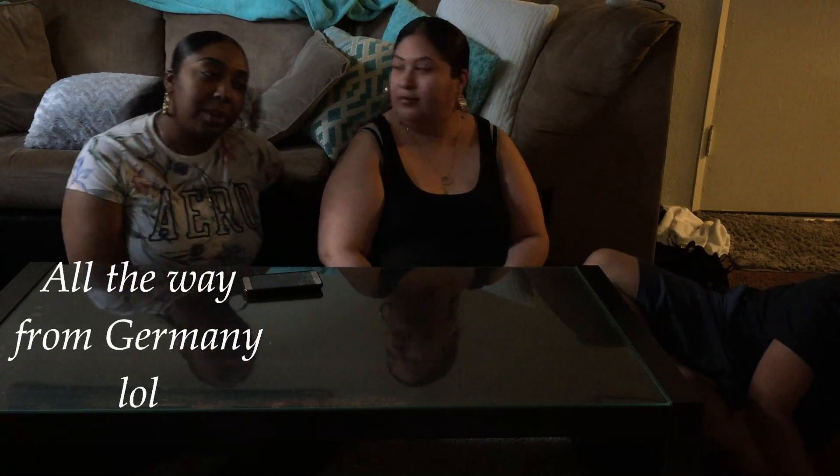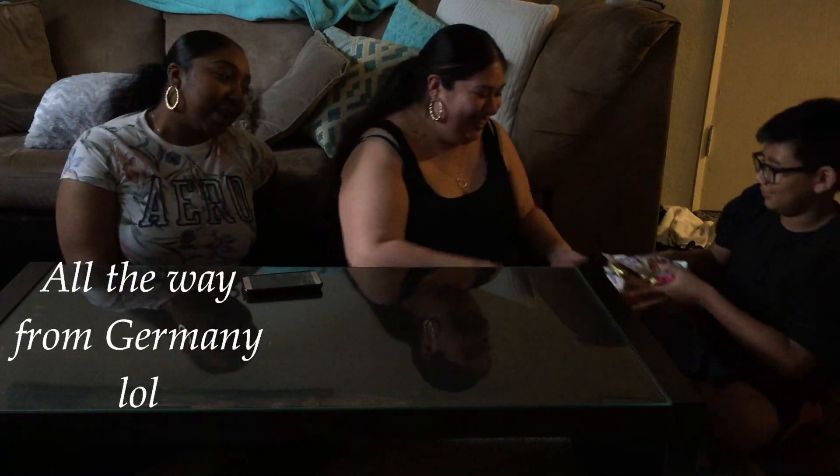Hey guys, welcome back! It's Claudia from the CNH way, Haley and Reily. Welcome back once again to another video. Today we're gonna do the tasting Germany candy. Do you guys remember we got that package? We're gonna taste test a lot of the chocolates that came all the way from Germany.